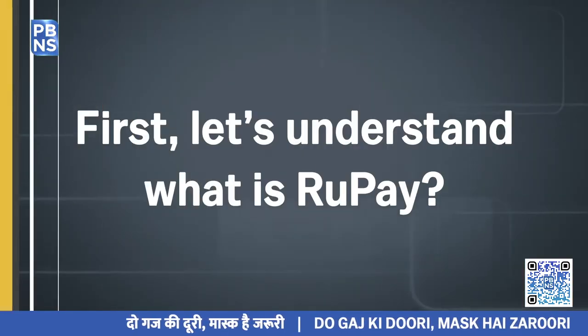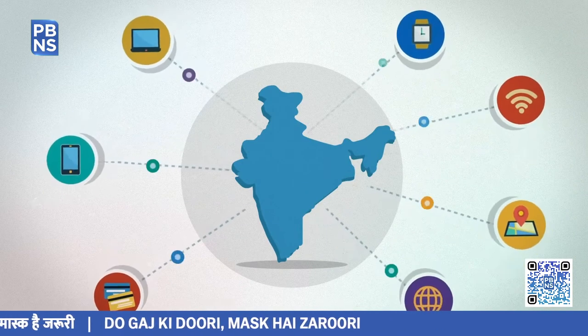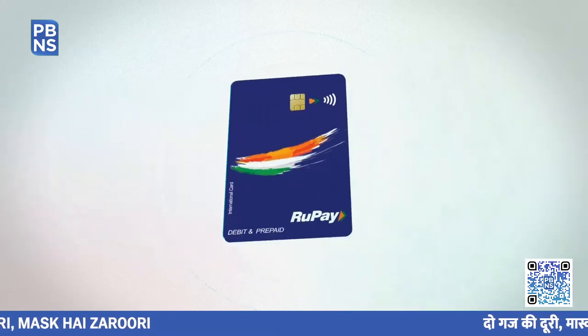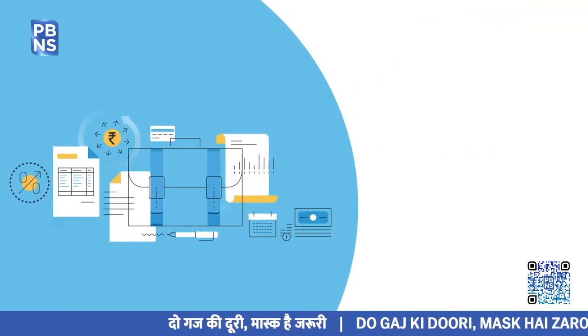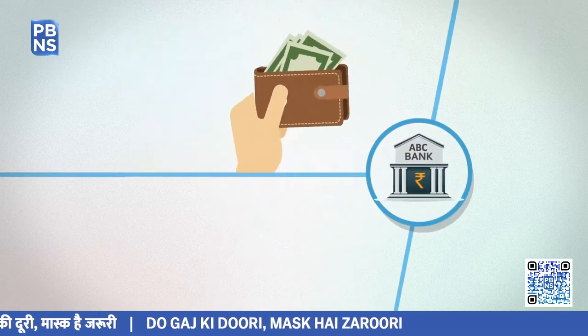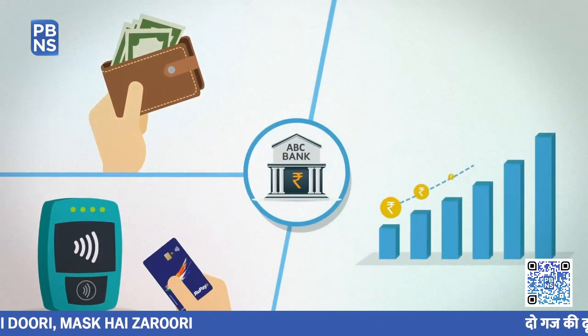Let's understand what is Rupay. Rupay is the first of its kind domestic card payment network of India, with wide acceptance at ATMs, POS devices, and e-commerce websites across India. It is a highly secure network that protects against anti-phishing. The name is derived from the words 'rupee' and 'payment,' emphasizing that it is India's very own initiative for card payments.